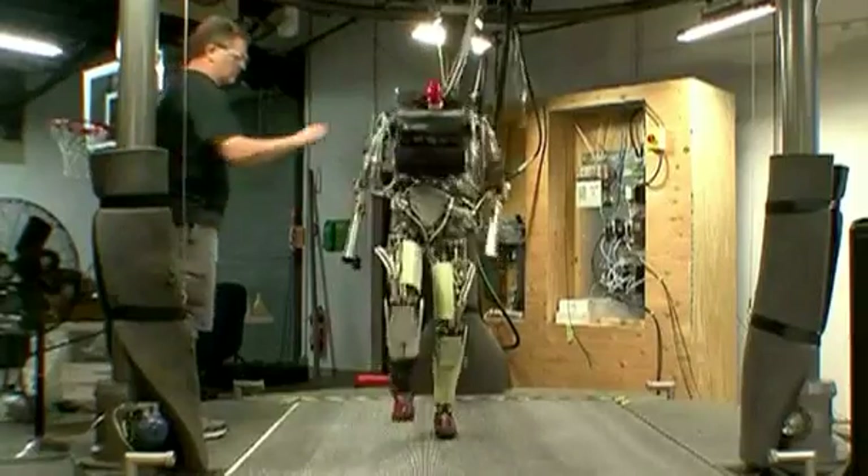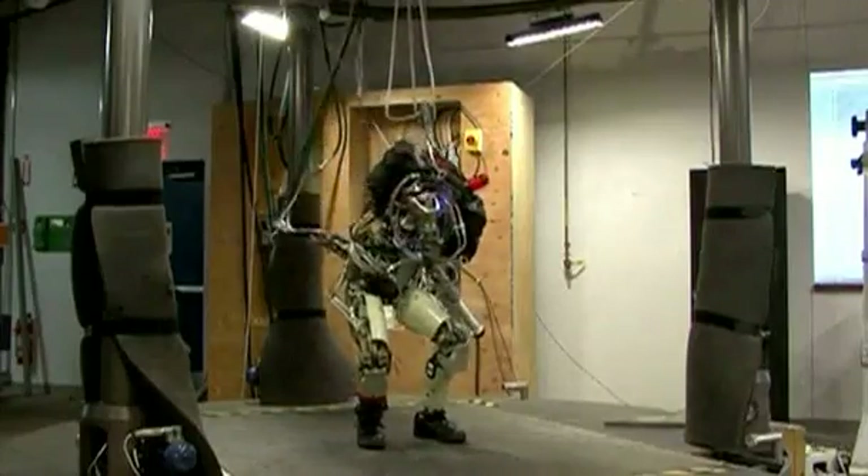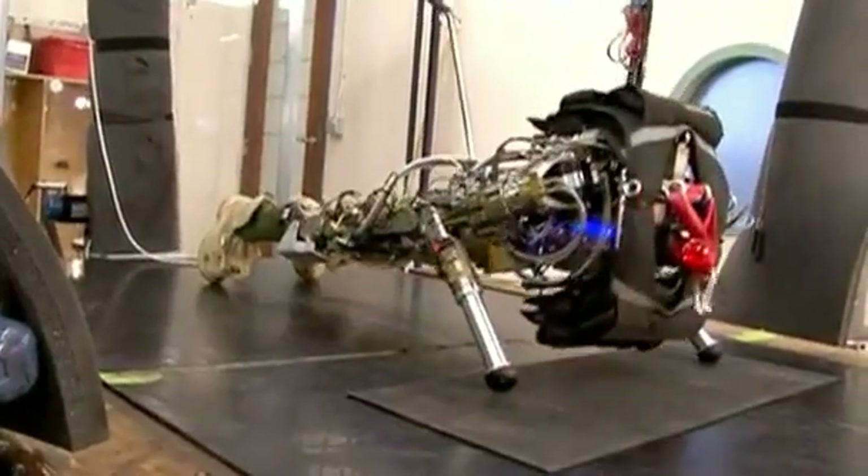Thanks to a combination of sensors, gyros, and computer software, PETMAN can keep his balance while simulating a variety of human movements. He can even do push-ups.